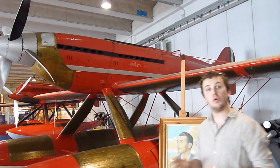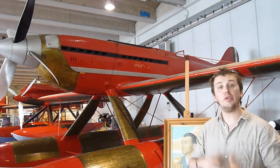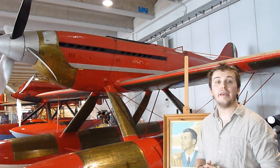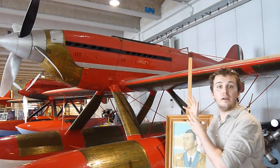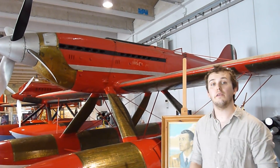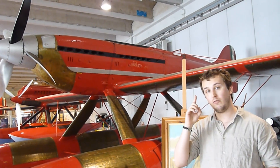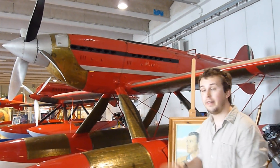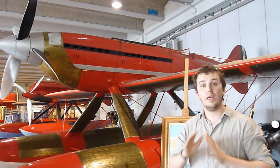The record of the Heinkel 100 only held for a couple of months, and then the ME-209, another German design, broke it by flying 756 kilometers an hour. However, the Macchi MC-72 still is the fastest seaplane on the planet. The Italians only tried to break the record once after going 682 kilometers an hour, and that is when they achieved the record of 709 kilometers an hour. After that, they said basta — we are done — and never took this aircraft out again.